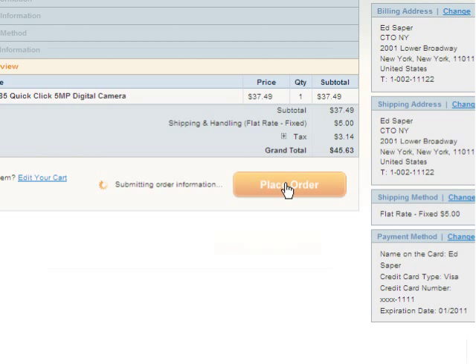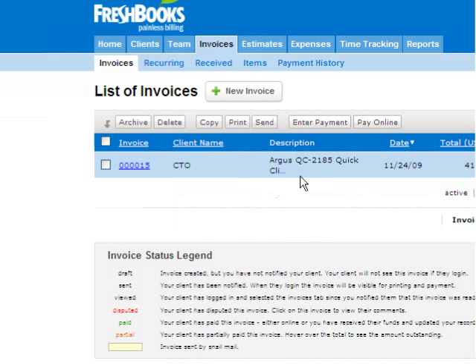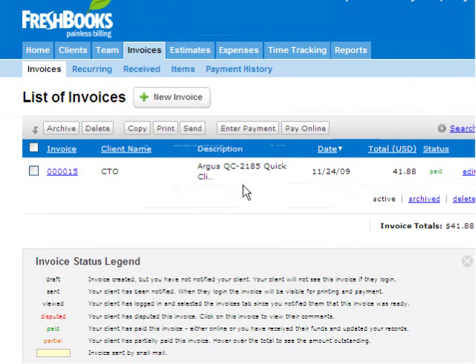Now we'll just go over to the FreshBooks screen and see the invoice as it comes in. Okay, we're at the FreshBooks screen, and this is our order which has been imported as an invoice. We'll open it up and check the details.